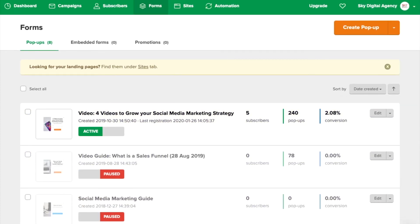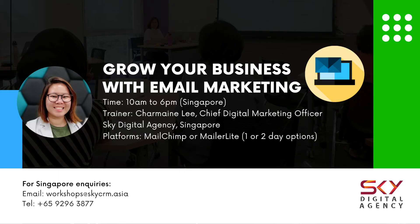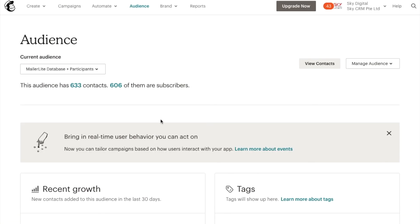There are many ways to generate leads: landing pages, forms, you can survey people. We talk more in-depth about this in our one-day email marketing course with MailerLite for Mauritius. Currently we have both courses for MailChimp and MailerLite in Singapore. Now I'm going to go over to MailChimp just to show you how different it is.